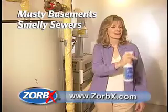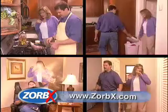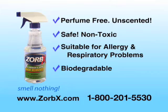So remember, if you want to smell nothing and you've got stinky odors that nothing else gets rid of, you need Zorbex — because everything else stinks.